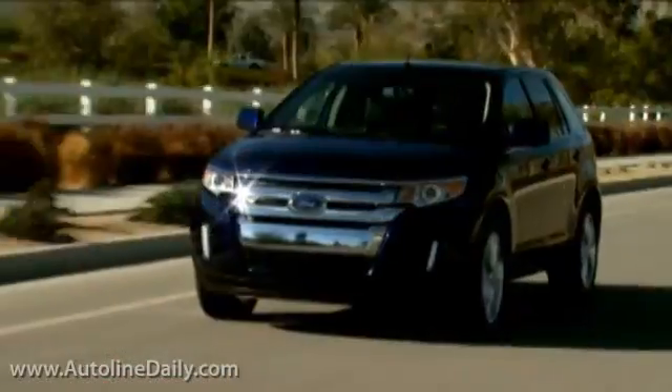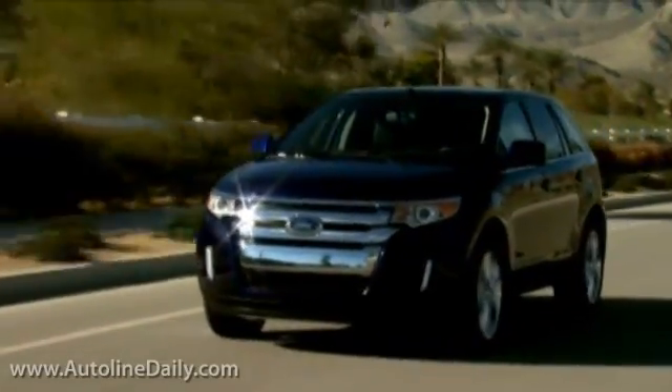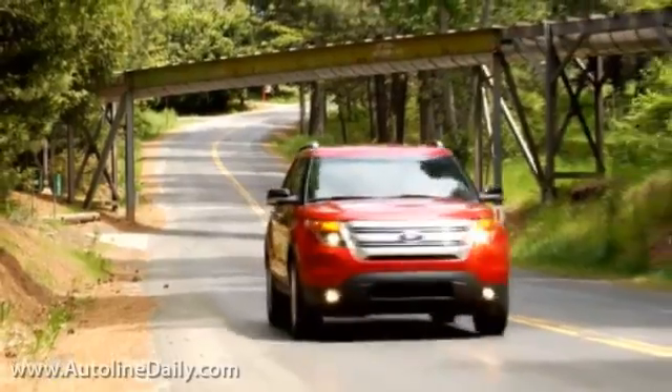What we've done at Ford is taken the technology from what I would consider a performance niche vehicle realm and brought it into the mainstream. What differentiates us from some of our competitors is our ability to take downsizing, turbocharging, and direct injection and apply it to very high-volume vehicles. Today we're talking about putting EcoBoost engines in the Edge, the Explorer, and the F-150.